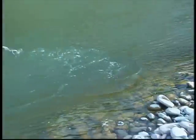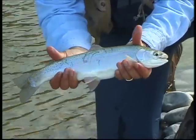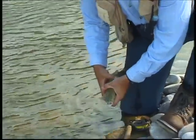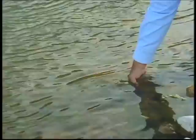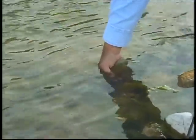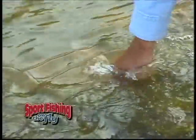Oh yeah — nice rainbow! Beauty! Good fight. There he goes.